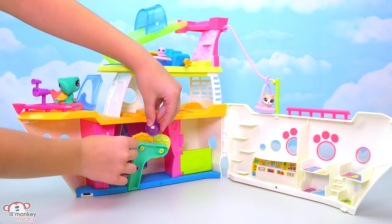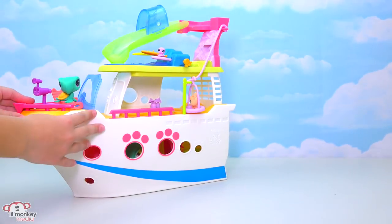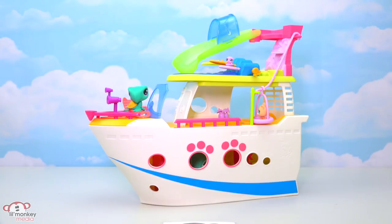My favorite part about the ship is when you're done playing with it, it folds up. Isn't that cool? I love all the bright colors and the awesome accessories that come on this ship. Now let's meet our seven sets of passengers.